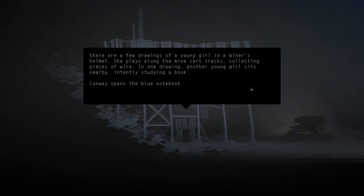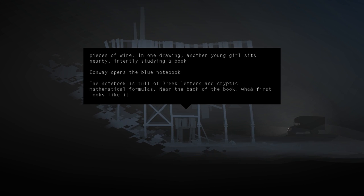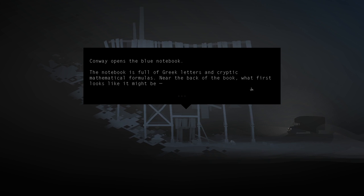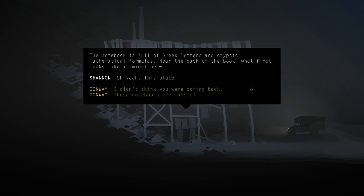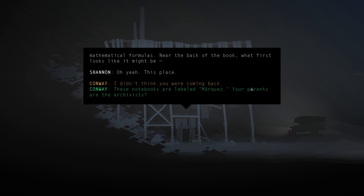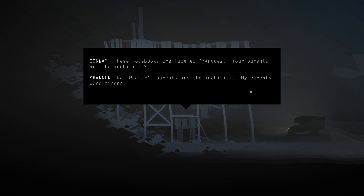Conway opens the blue notebook - it's full of Greek letters and cryptic mathematical formulas. These notebooks are labeled Marquez. Shannon clarifies: 'Weaver's parents are the archivists. My parents were miners.'